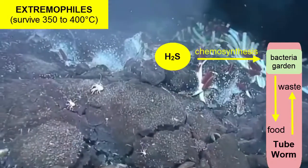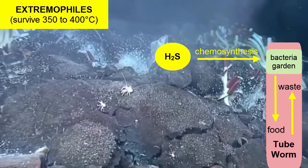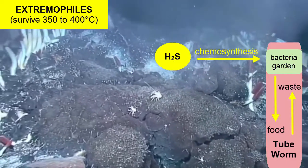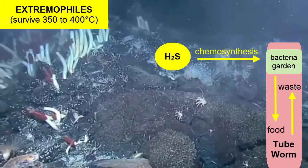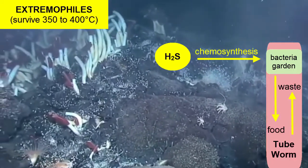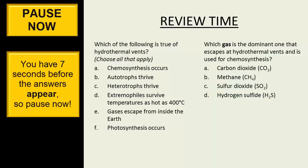The vent fluids can be between 350 and 400 degrees Celsius. Other animals that live around vents feed off the bacteria, the worms, and each other.